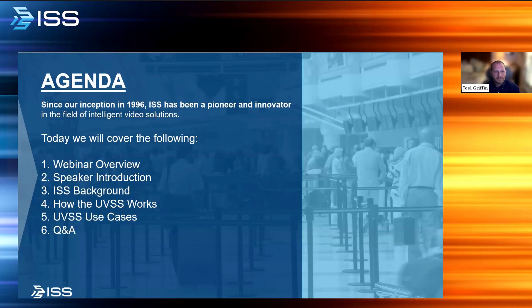Today's webinar will be broken down into several parts. Following a quick introduction of today's speaker, we will briefly discuss who ISS is as a company and how we define video intelligence. That will be followed by a rundown of how the UVSS works and the different use cases it can be leveraged for. Finally, the last 10 to 15 minutes will be reserved for Q&A. Please submit a question at any time using the Q&A button at the bottom of the screen. At the conclusion of today's program, we will randomly select an attendee who stayed for the duration to receive a $50 Amazon gift card.